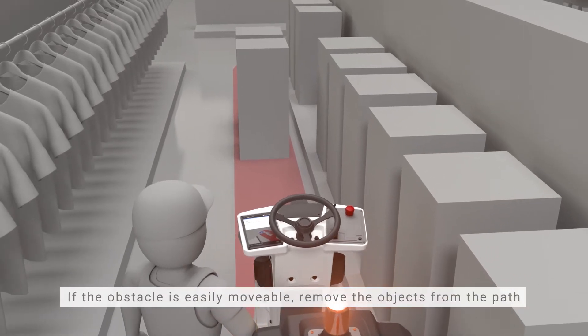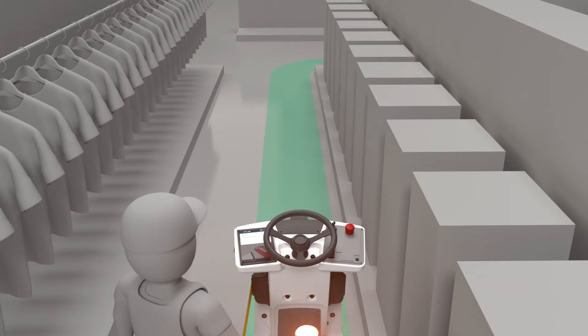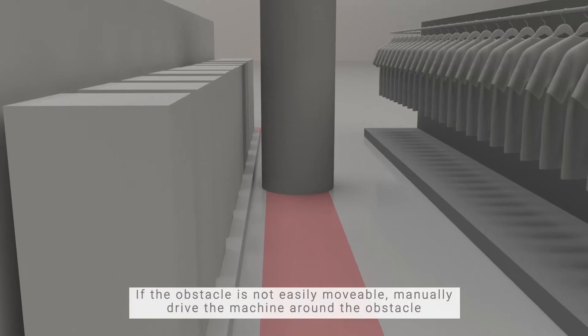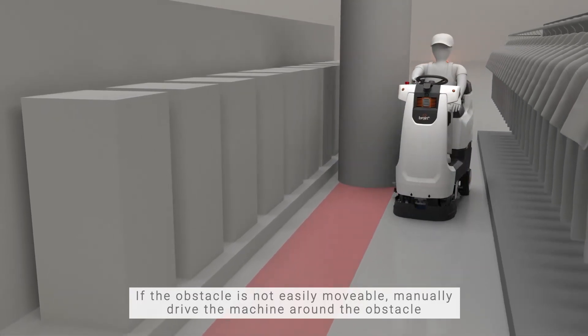Assisting the robot is easy. If the obstacle can be moved, then remove it from the robot's path. If the obstacle is unmovable, the operator can manually drive the machine around the blockage.